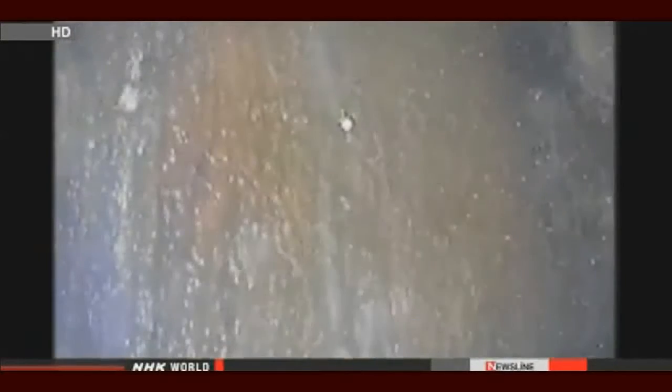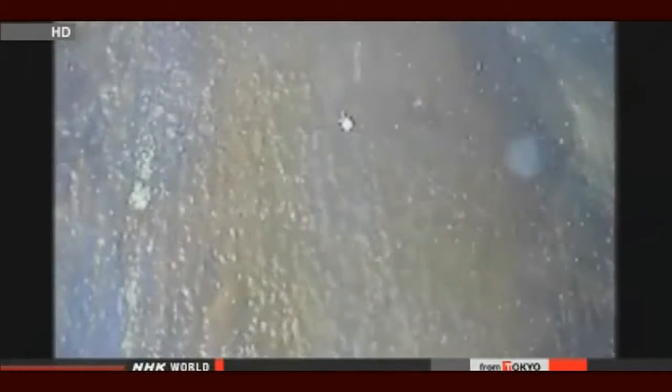The device transmitted images showing water flowing down the side of the containment vessel. The camera captured another leak nearby — contaminated water was gushing out of a broken pipe.